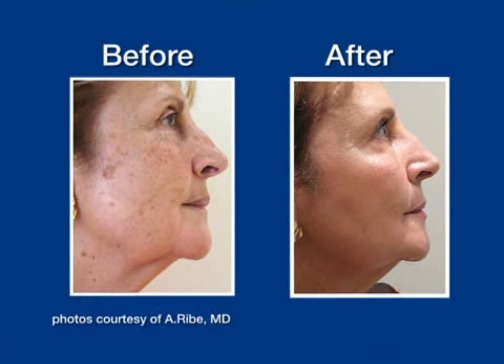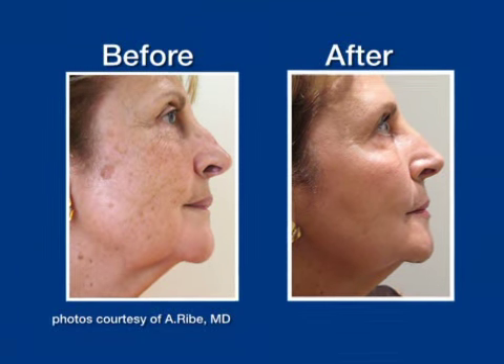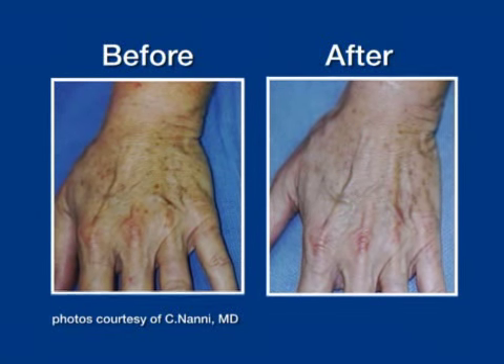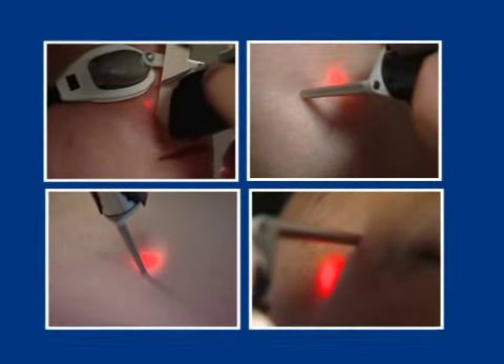And then last but not least, benign sun damage. We're able to treat these brown age spots on the hands, on the chest, and it's very important that we're always being certain that we're dealing with benign issues before we treat these, and once we know that, these patients are doing beautifully.